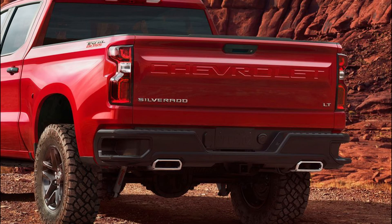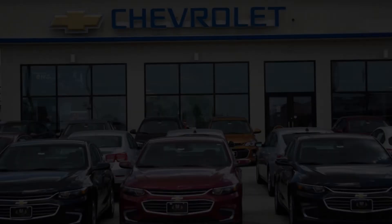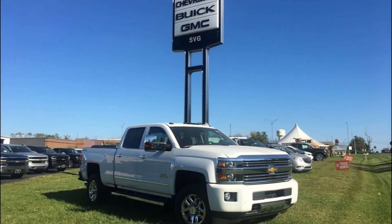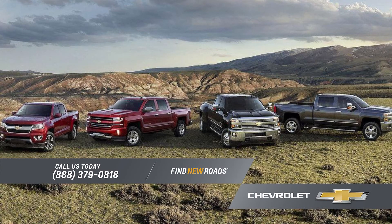And while these new features are certainly enticing, the deals available on 2018 Silverados can't be beat. Stop by SVG Chevrolet in Greenville, Ohio or SVG Chevy Buick GMC in Urbana to see the full line of Silverado pickups and learn about the deals that you can get. I'm telling you, they can't be beat.